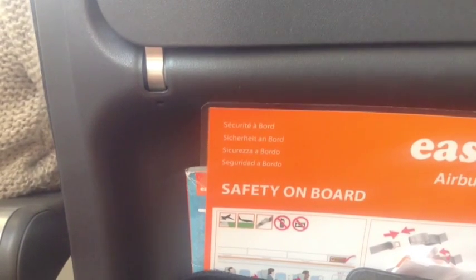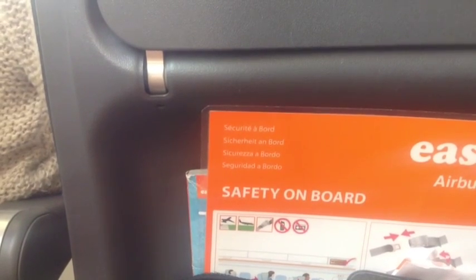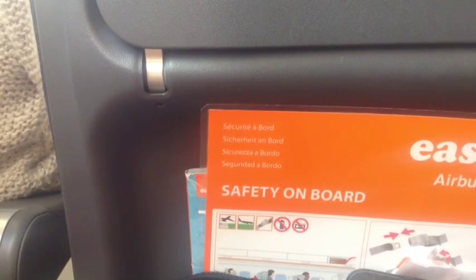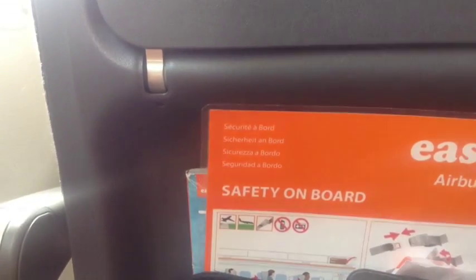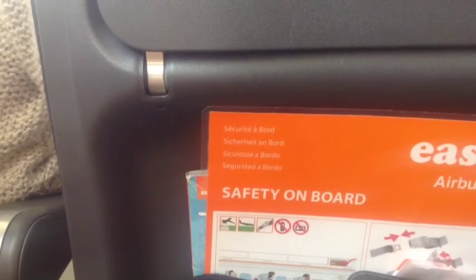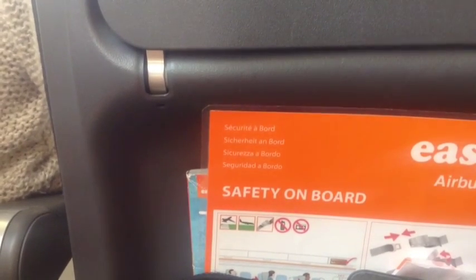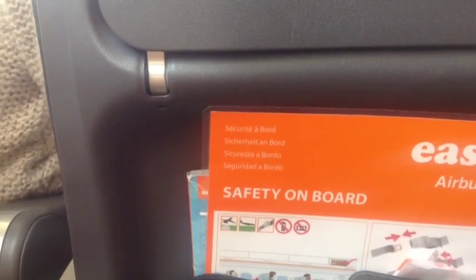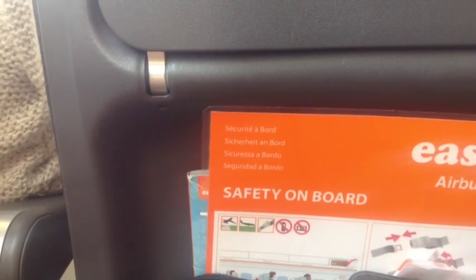We also carry life cots for babies and life jackets for infants. Please now ensure that your seat back is upright, your tray table is stowed, your armrests are down and your seat belt is fastened. May we remind you that all electronic equipment must be switched off for take-off and landing. Some devices may be used when airborne — please check the in-flight magazine for more information. Thank you for listening and we wish you a pleasant flight with easyJet.